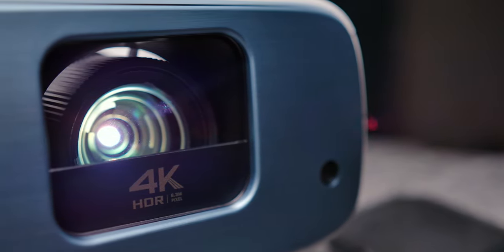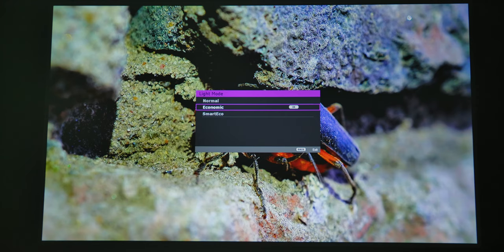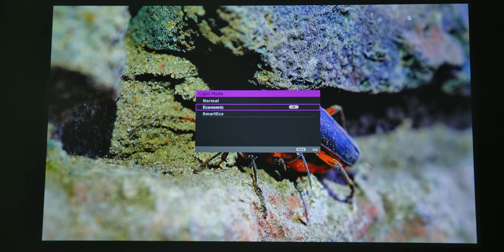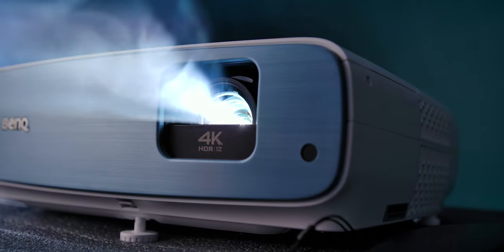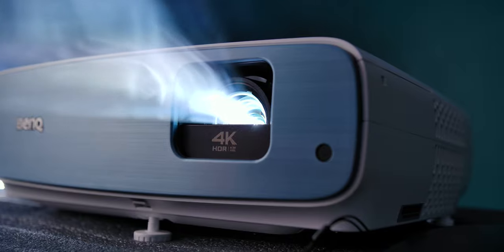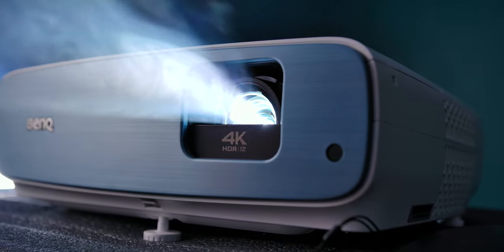The projection lamp is rated at 4000 hours of use in normal mode, which is close to 3 years of use if you watch 4 hours a day every day. Economic and Smart Eco modes are less bright but also offer a much longer life with up to 10,000 or 15,000 hours of use.